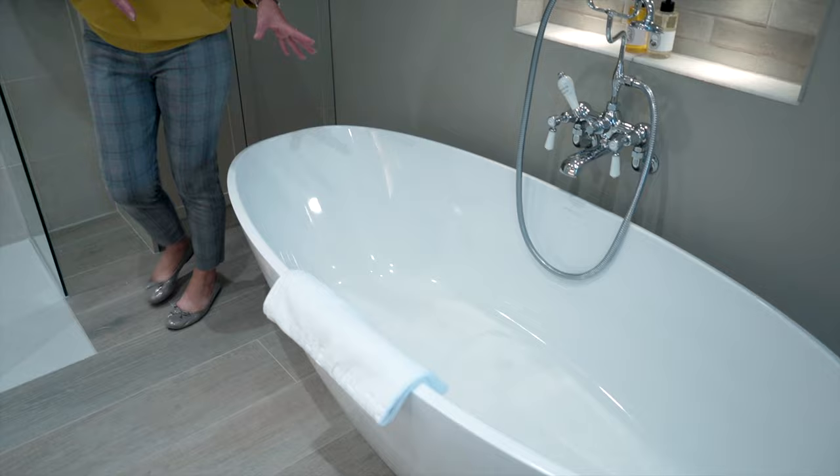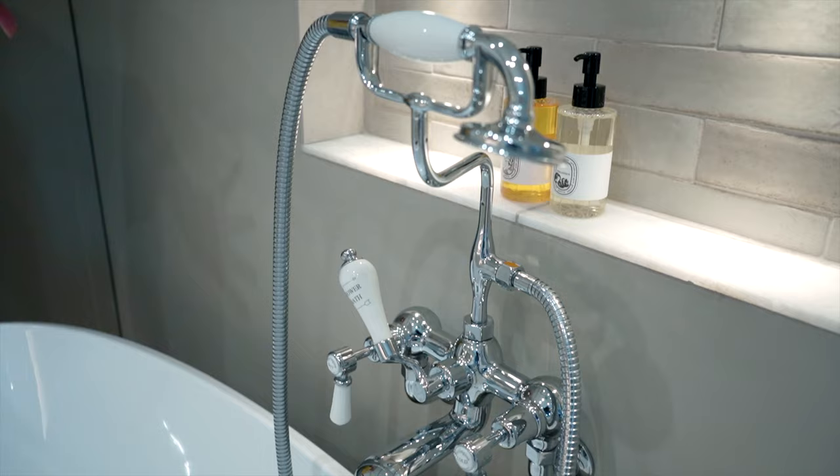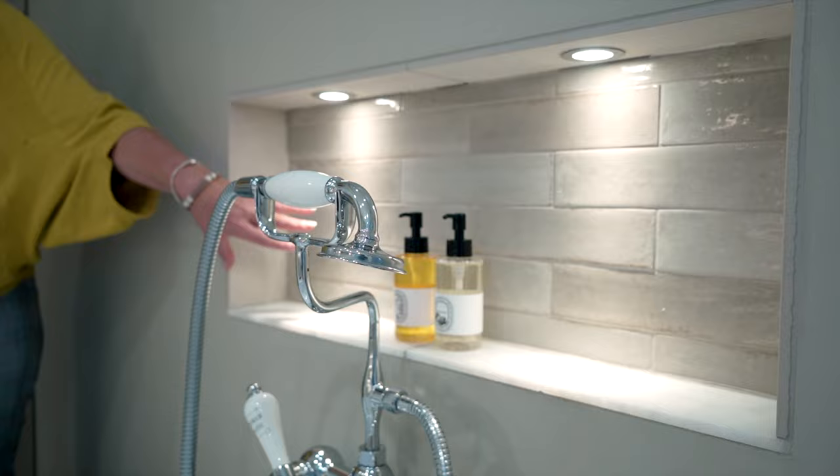Over here you'll see the feature bath, manufactured by Victoria and Albert, with a wall-mounted bath mixer by Burlington. The same alcove feature continues here with the marble tile format and ceramic tiles at the rear.